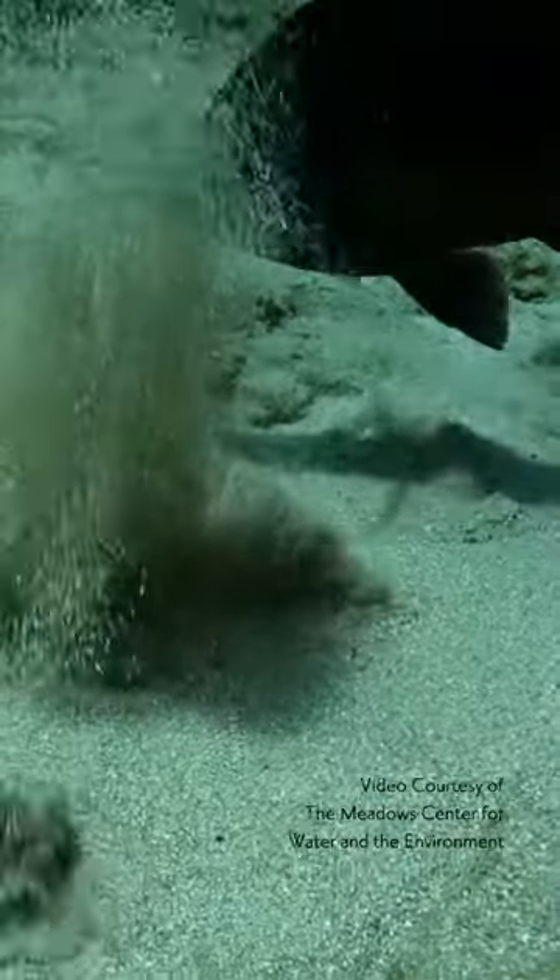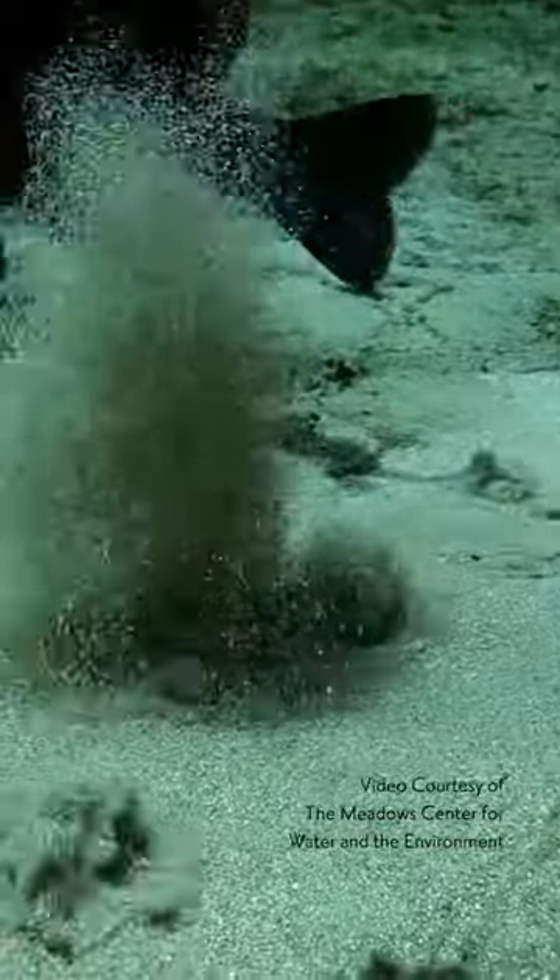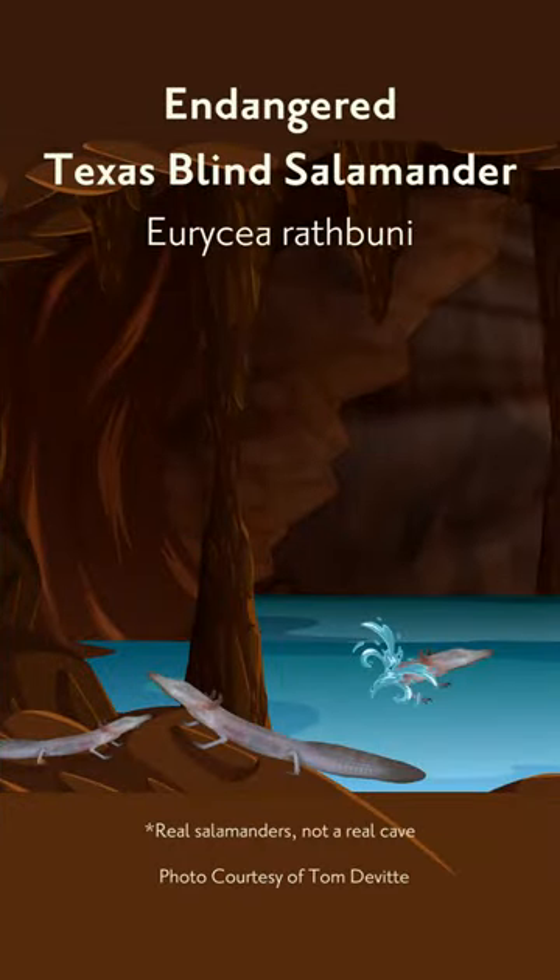These springs rise up from underground aquifers, specifically the Edwards Aquifer, home to several endangered species, including the Texas blind salamander.